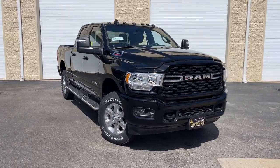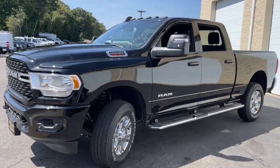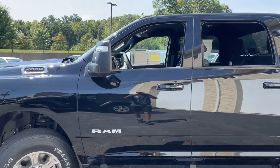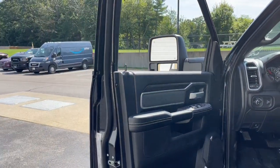You will love the features of this 2023 RAM 2500. The RAM 2500 delivers heavy-duty capability, sophisticated style, rugged strength, and technology that keeps you safe and connected. The following are some of this vehicle's highlighted options: heated steering wheel,